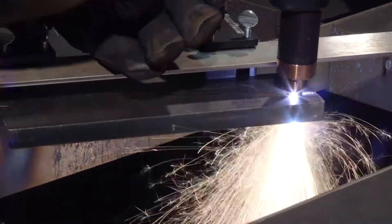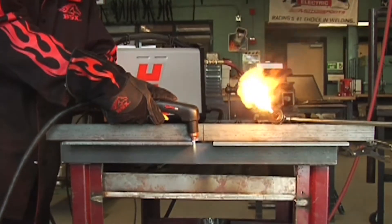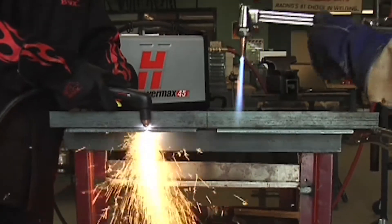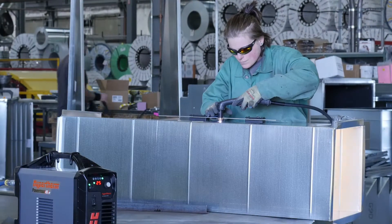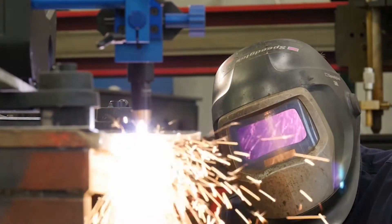Plasma can cut, gouge, or mark metal very quickly with good quality, a narrow kerf, and a small heat affected zone. As compared to thermal technologies such as oxy fuel, plasma is faster and provides superior cut-edge quality, reducing or eliminating the need for secondary weld preps such as grinding. Another important advantage of plasma is ease of use — the newest operators can produce quality cuts and gouges with proficiency in less time than it takes with competitive processes.